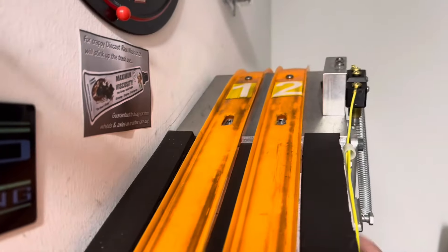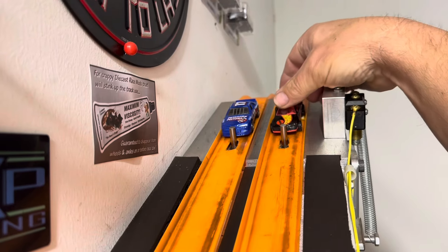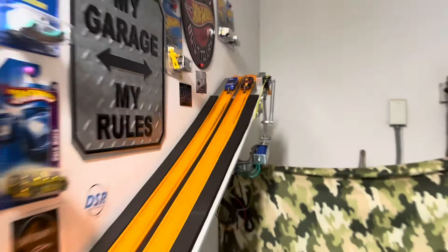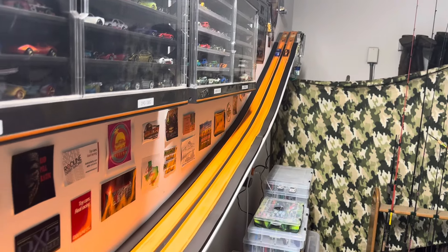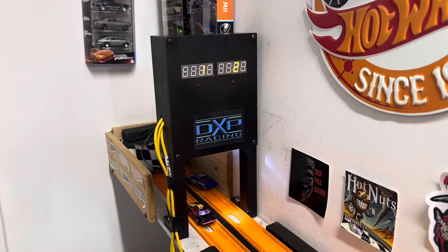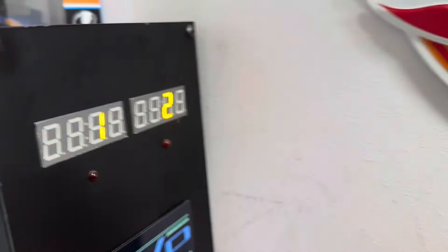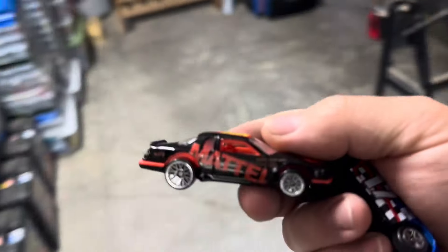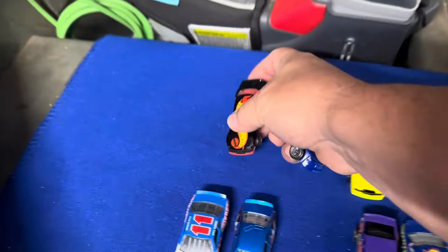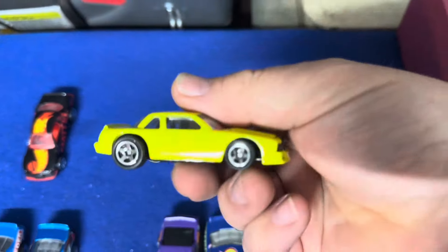Let's swap lanes here. Matchbox over here in lane one, and the tail car in lane two. Ready, set, go. Definitely a little bit faster right there. 22.08 — good consistent time — 22.29 for the Matchbox. We will move the Velociter over here. Let's do this one right here — this is the big heavy, this Buick Stocker.